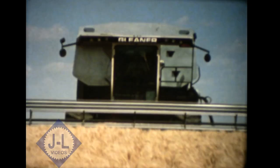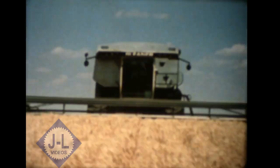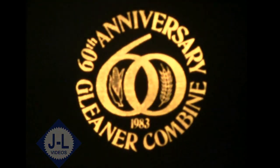Everybody's trying to run away — the Allis-Chalmers line.